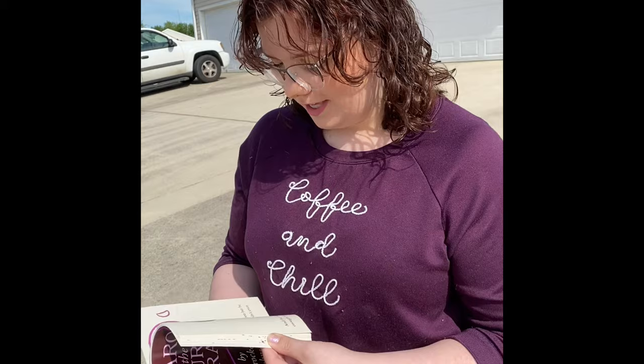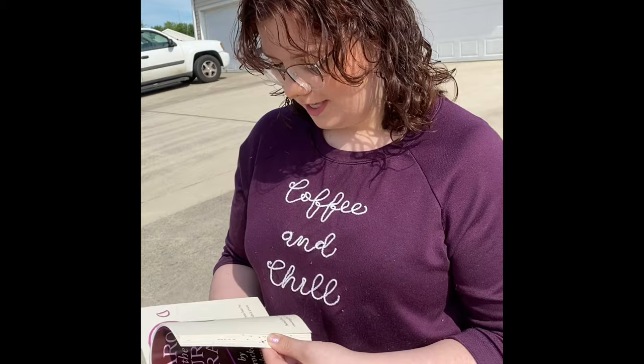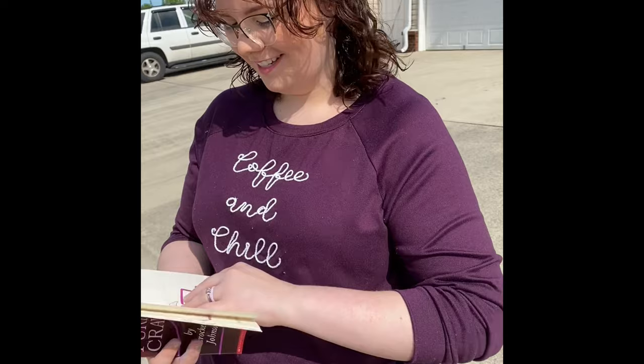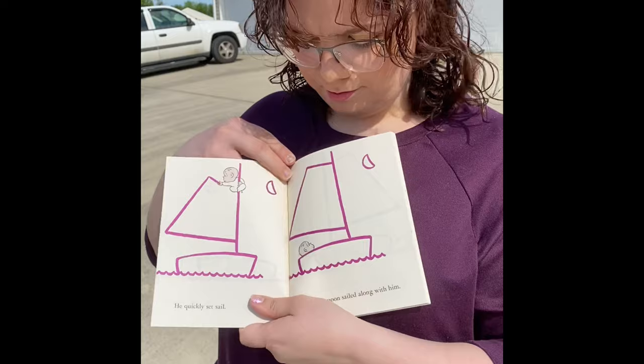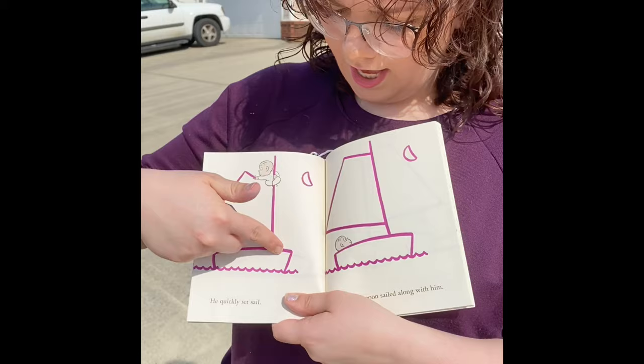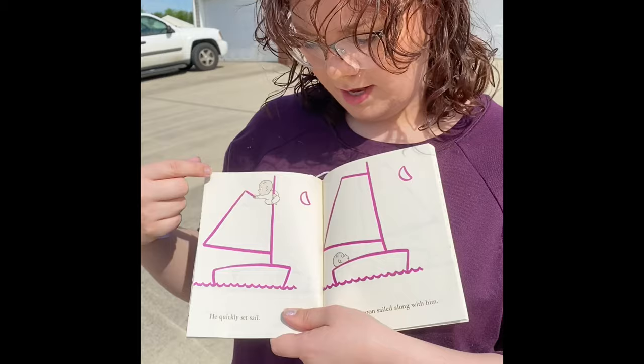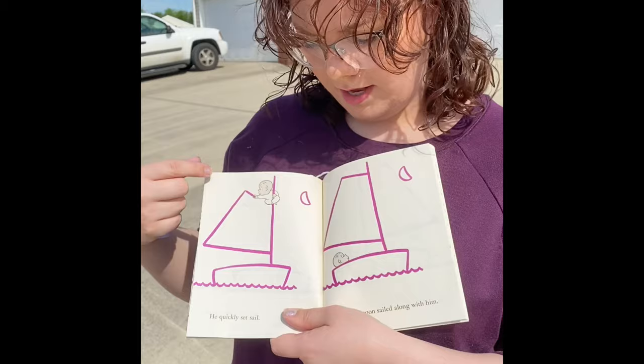The next thing we're going to draw from our book is the boat. Remember, Harold got scared because of the dragon under the apple tree and he started making a wavy line. So I'm going to show you the wavy line first for our water. Then we're going to make two vertical lines and a horizontal line connecting them to make the base of our boat. Then another vertical line and kind of a half of a parallelogram to make our sail.